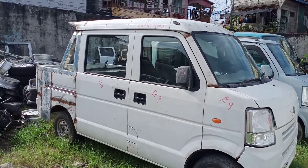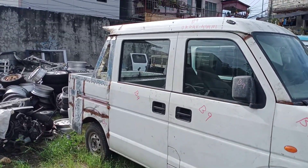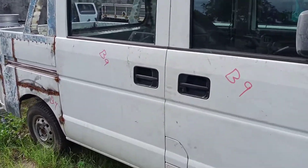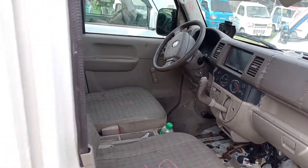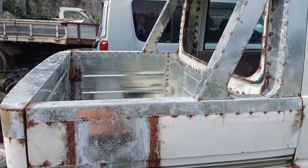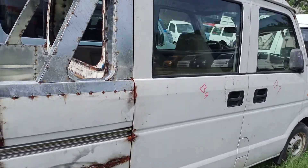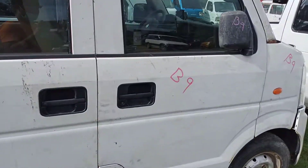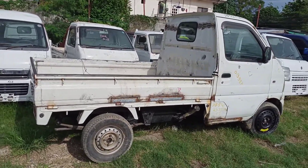This is the double cab, automatic, running on gas. These are all the running units in stock I have. If you need anything from these units, please contact us.